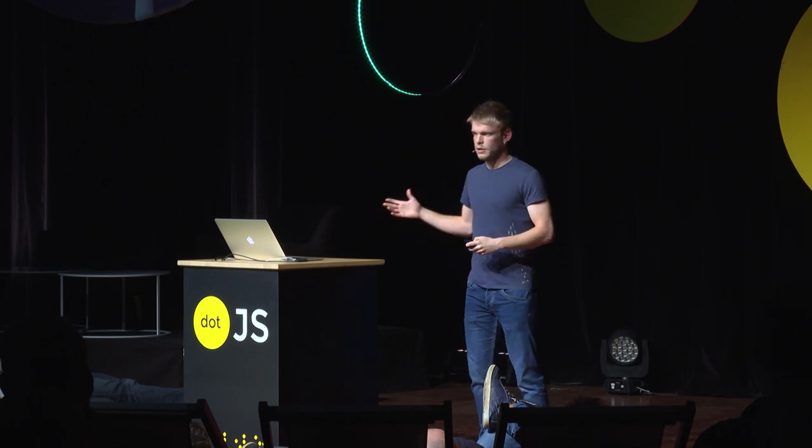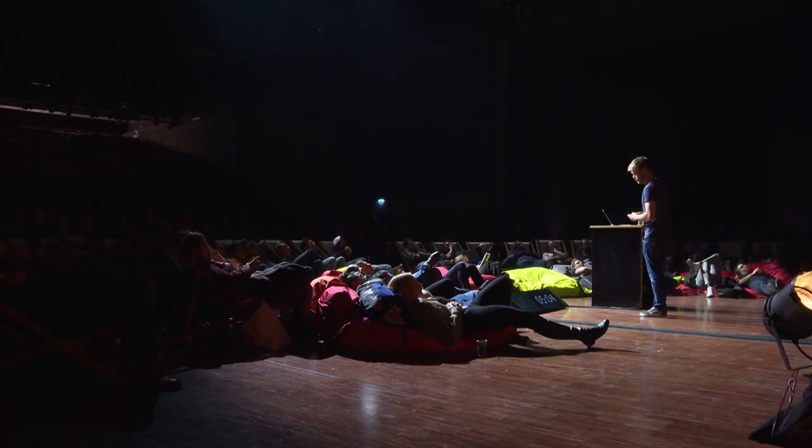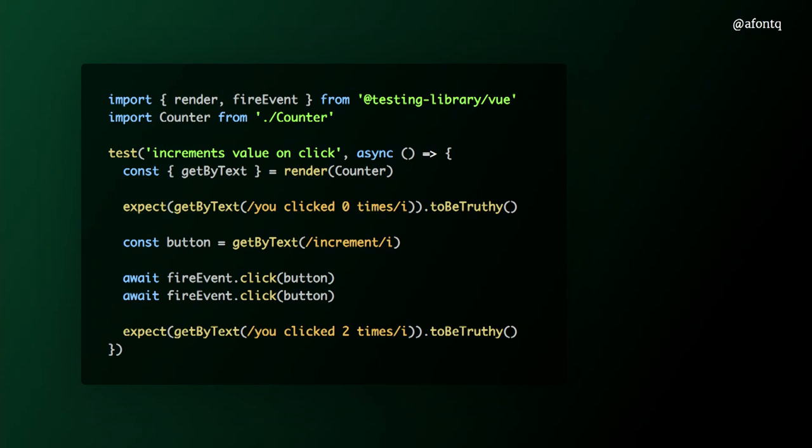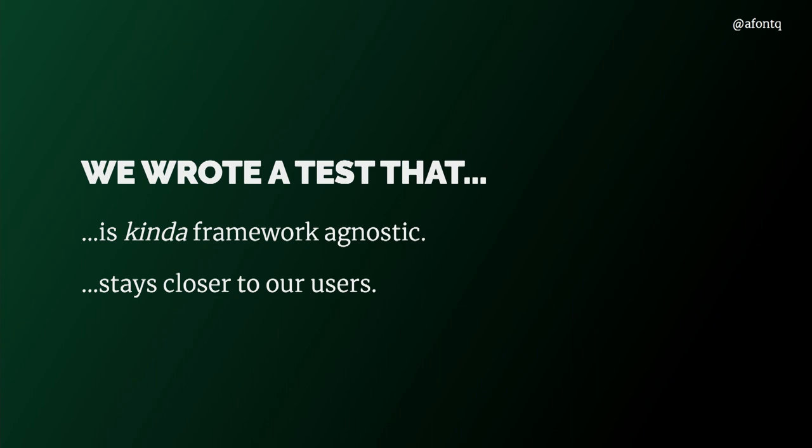Notice how the test looks quite similar to the previous one, but here we are querying our component as a user would by reading its text, and acting upon our component as close as possible to how a user would. There are only two lines related to Vue — the import statement and the render function where we pass in a Vue component. Now imagine the component was written in React — we'd import Testing Library React and render it with JSX. The rest of the test would look the same because our users don't really care about our framework. In the end, we wrote a test that is kind of framework-agnostic, which is beneficial, and it stays closer to our users.